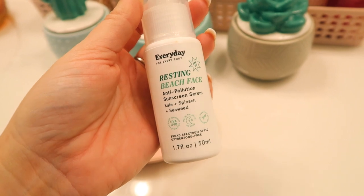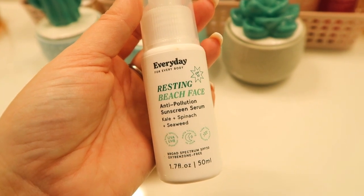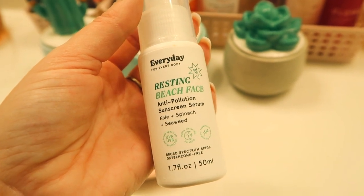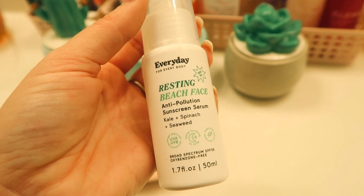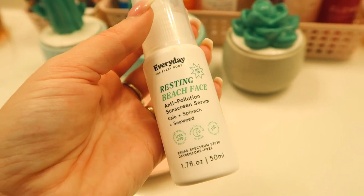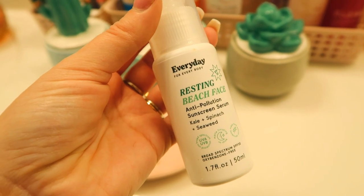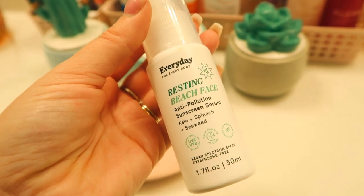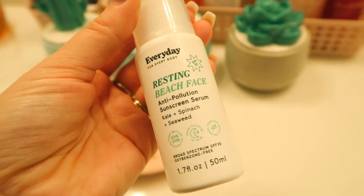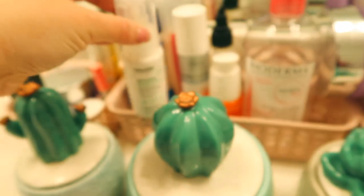Next is sunscreen — obviously daytime only. This is the Everyday Resting Beach Face Anti-Pollution Sunscreen Serum. I love that it's a serum because it's super lightweight. Sunscreen can be really difficult if you're acne-prone, and the Obagi one I love was a little heavy for me in summer humidity, so I switched to this. Because it's a serum, there's hardly any product on your face and it's great underneath makeup. It's a broad spectrum SPF 30 UVA/UVB. Highly recommend it.